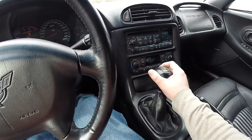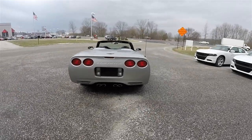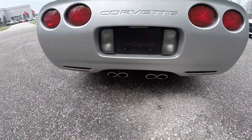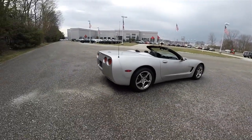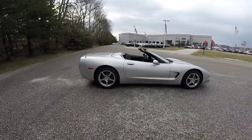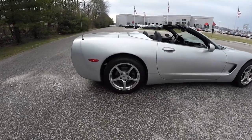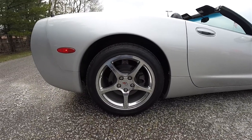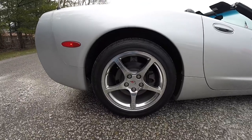It does have the iconic quad exhaust and quad rear tail lamps. It is a manually folding soft top, very easy to fold however. You do have staggered wheel sizes — 18 inch in the rear, 17 inch in the front. The rears measure 275-40ZR18s and they are the polished chrome aluminum wheels.